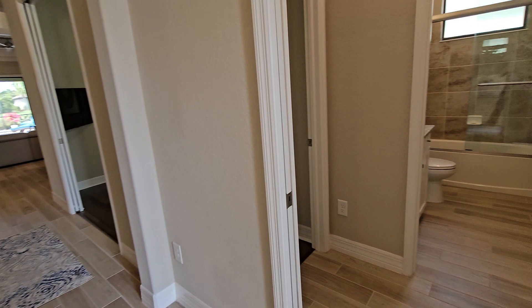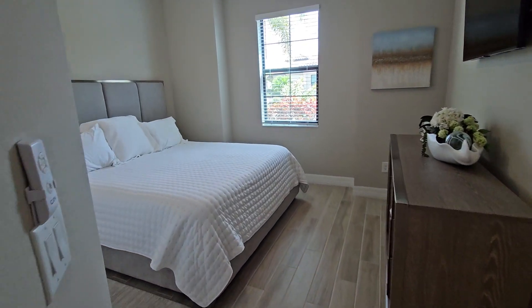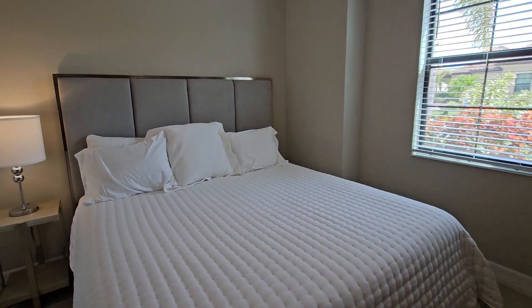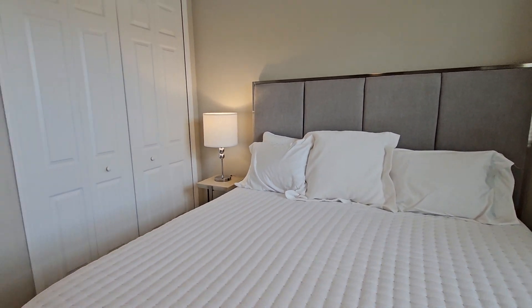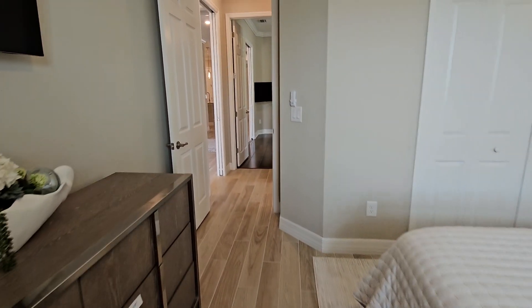First off to the right side of the entry, we have the guest bedroom. It's a nice size guest bedroom with bi-fold style closets, and you have this plank tile flooring throughout, which is really nice.